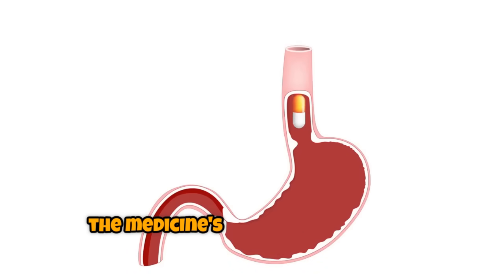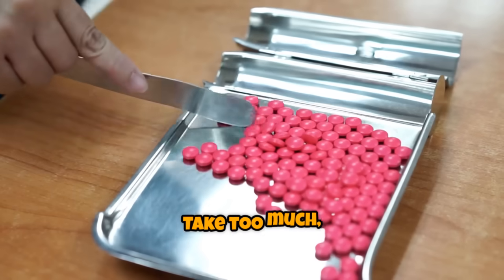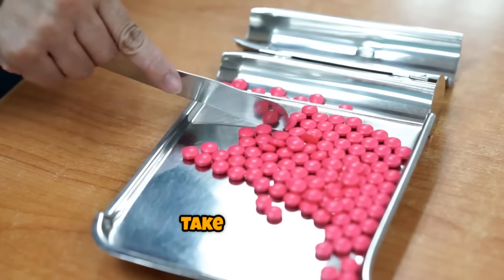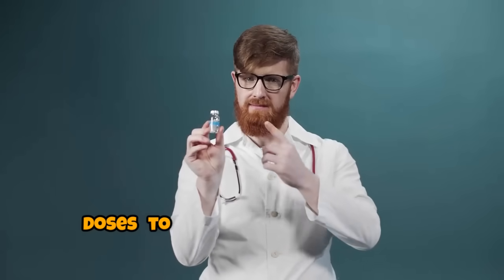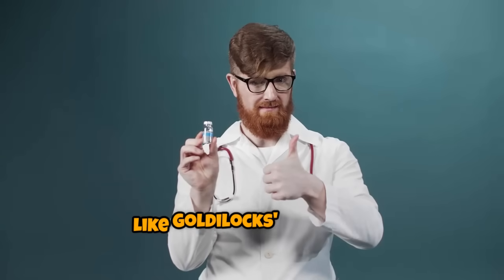And just like that, the medicine's mission is complete. Take too much, and it's dangerous. Take too little, and it doesn't work. That's why doctors carefully measure doses to keep the levels just right — like Goldilocks' porridge.